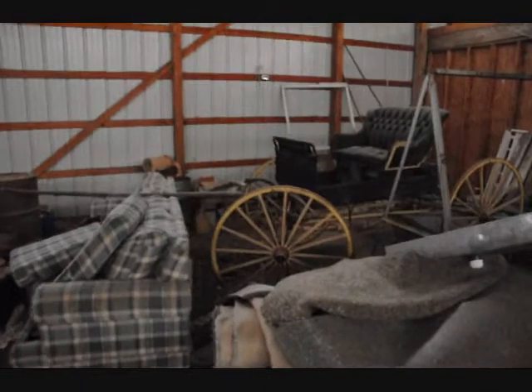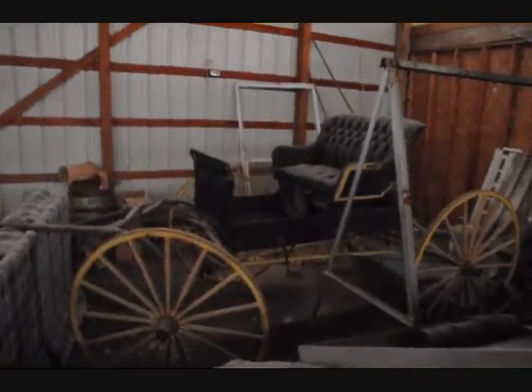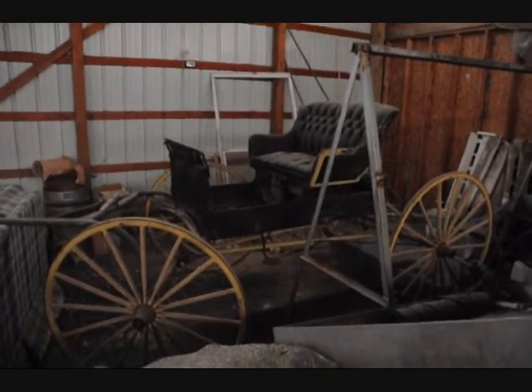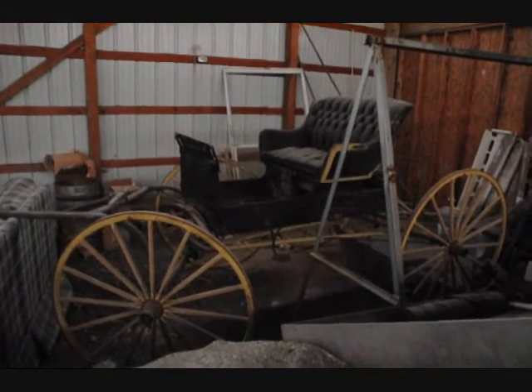Oh man, here's an old carriage. So give us a call at 215-651-8329, and we do have a lot of other items for sale as well that need to go. Again, 215-651-8329. Thank you.